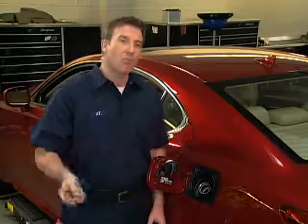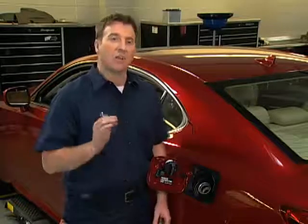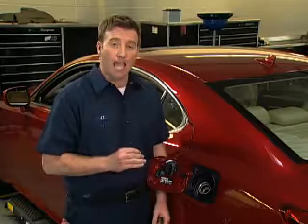If that happens, you're going to have to bring the vehicle in for an inspection and to reset the light. So it's very important to properly secure the cap.